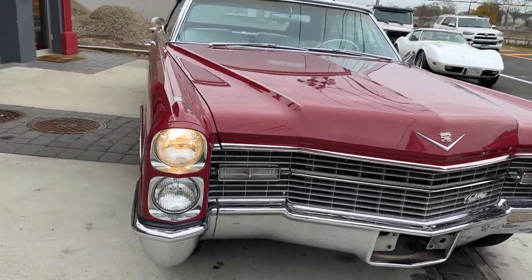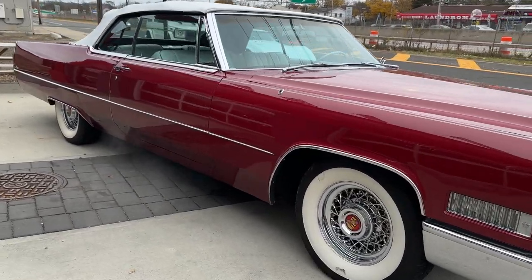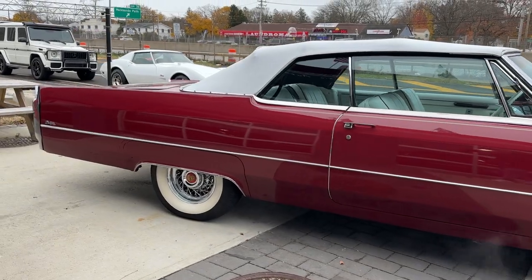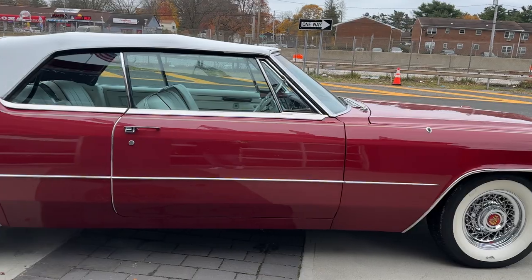It has AC, power seat, power windows, real spoke wheels with the gangster whites — you gotta love that look. Just a really beautiful car, straight as an arrow.